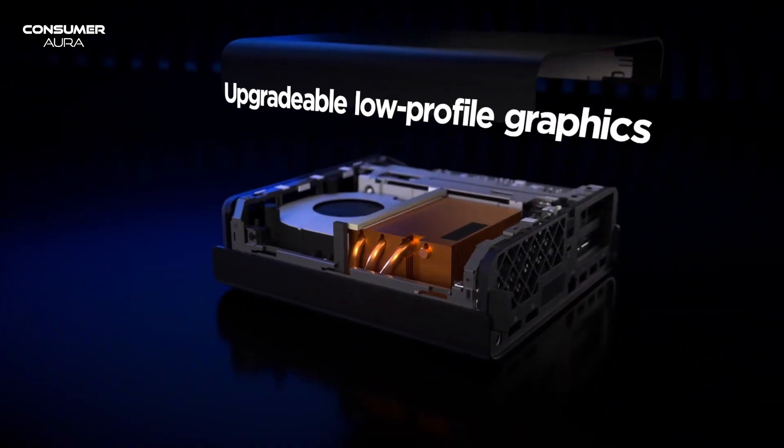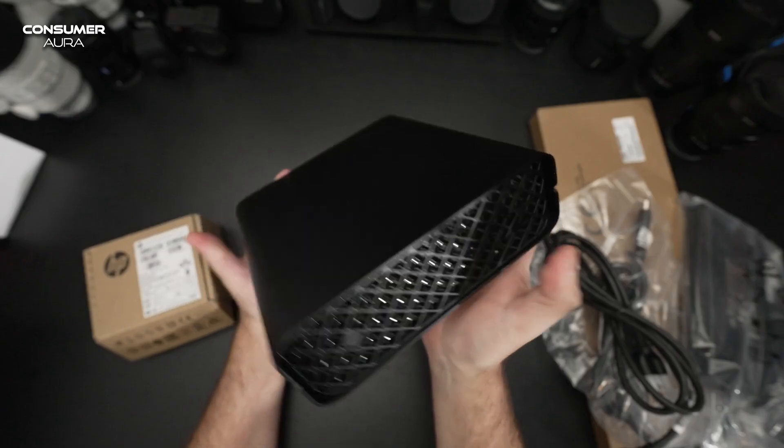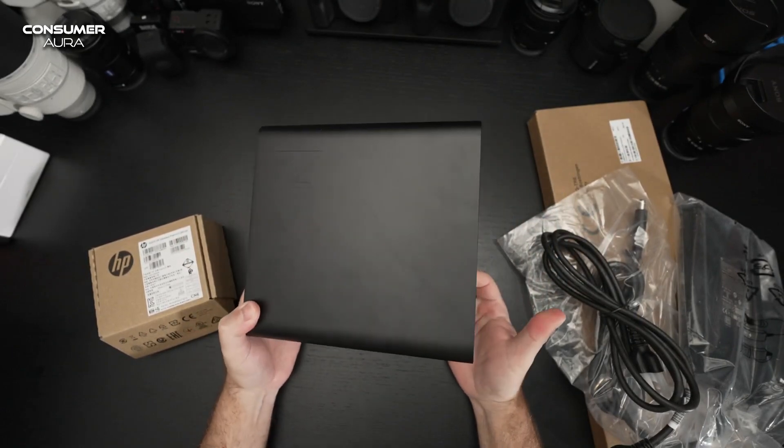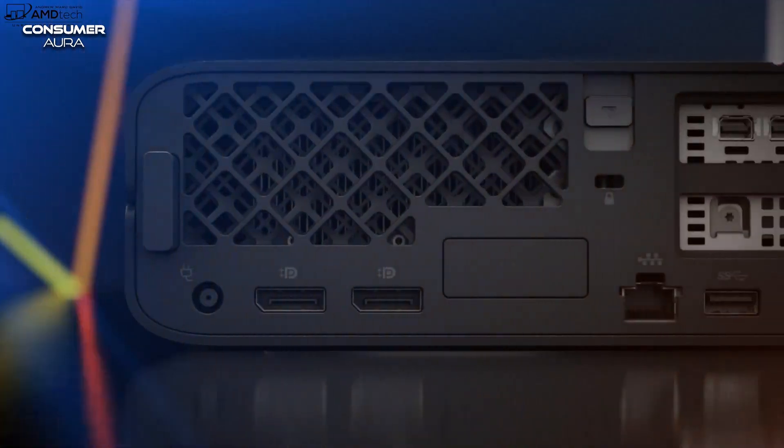With up to 64 GB of memory and 8 TB of storage, there's plenty of space to spare. The device can be used seamlessly with SFF AIDA GPU graphics up to NVIDIA RTX 4000.